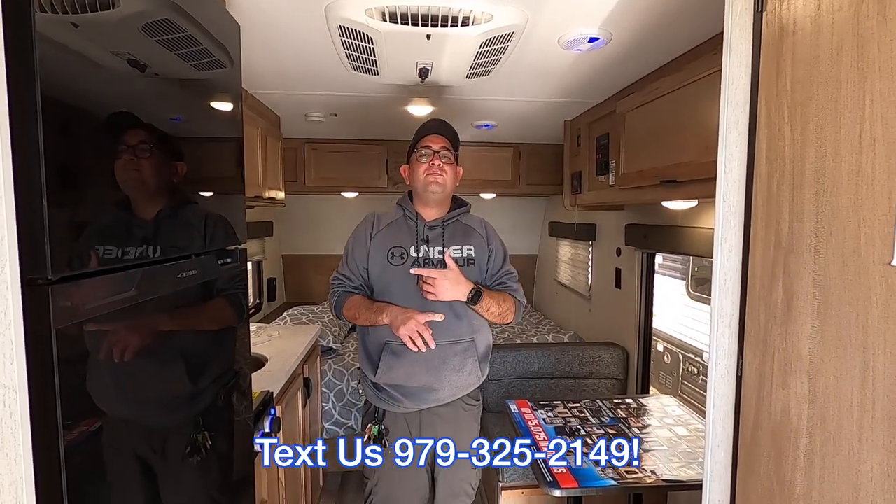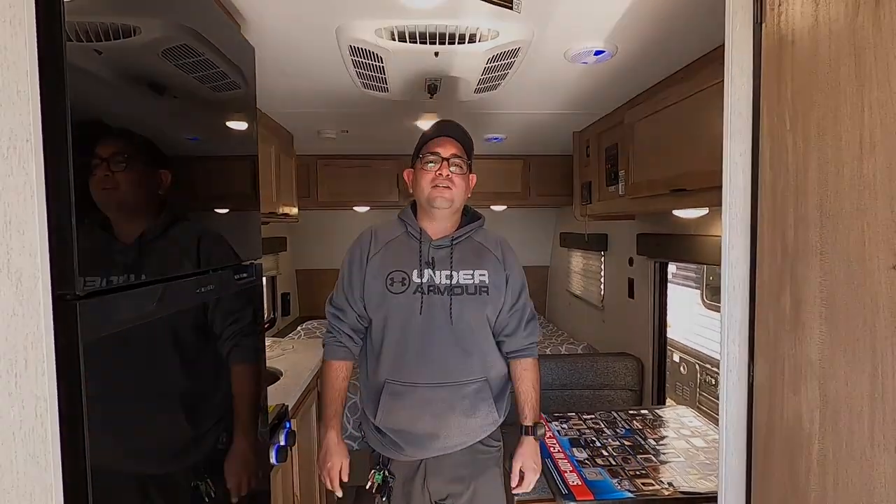So here we have the 2024 Forest River Wolf Pup 14cc in stock in Sealy, Texas — best prices and best service around. If you enjoyed this video, please be sure to like and share, and thank you so much for watching.